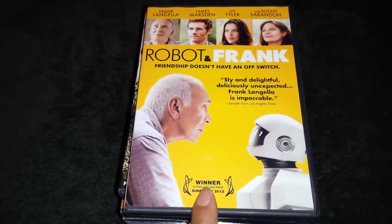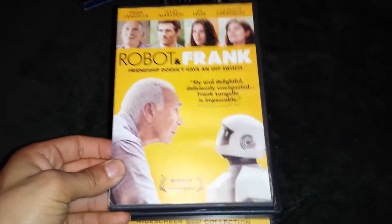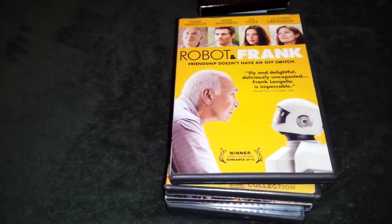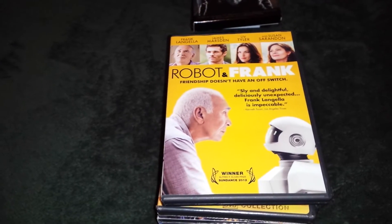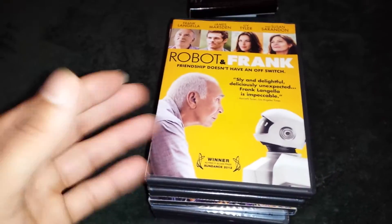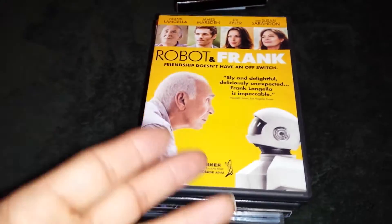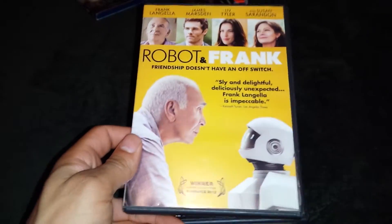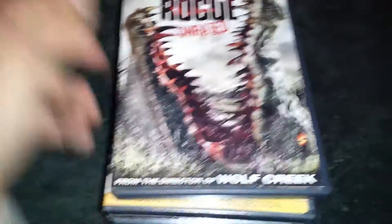I got Robot and Frank for $4.99. I need to have this movie in my sci-fi collection. There's not many good robot movies — Bicentennial Man, iRobot, Chappy, AI, Robocop. I had to add this to my robot sci-fi movies. There's only about six or seven. But that's how a collector like me is. Robot and Frank looks like a good movie.